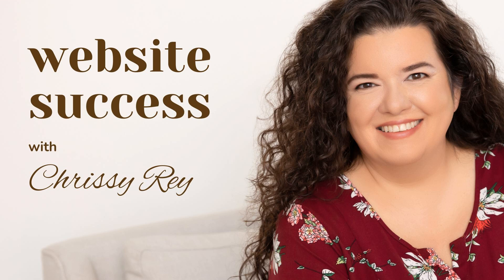If you have questions or any experiences you want to share, hit me up on social media. That's it for today's episode — thanks for tuning in, and I'll catch you next time on Website Success.